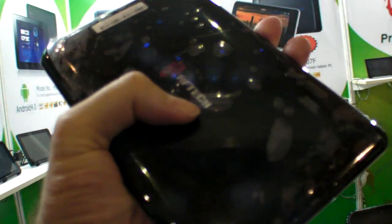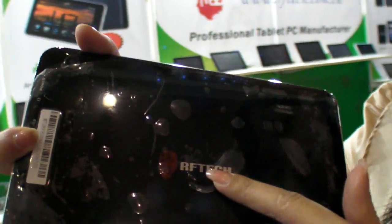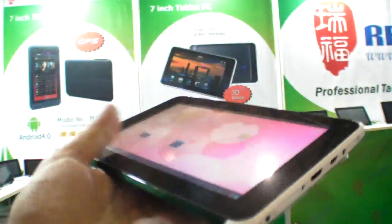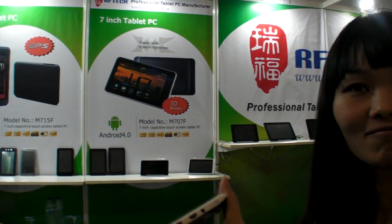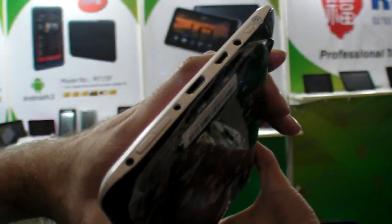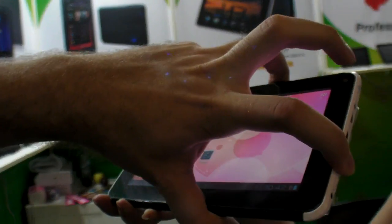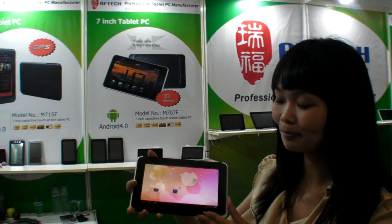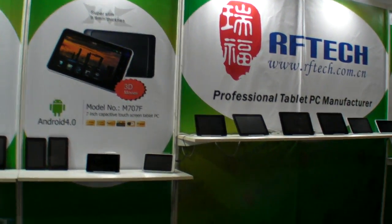People can buy this design and put their own logo on the back, here and here. Everything's good. The CPU is Boxchip A10. RAM is 1GB.